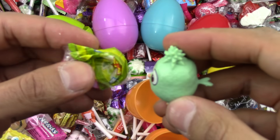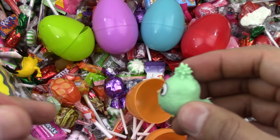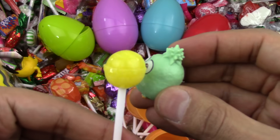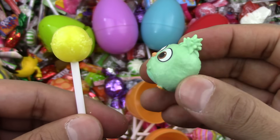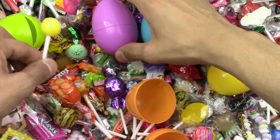Let's taste the lollipop and see. Yummy, yummy, yummy. So, so tasty. Delicious. I love this lollipop. Let's go on now and try the next one.